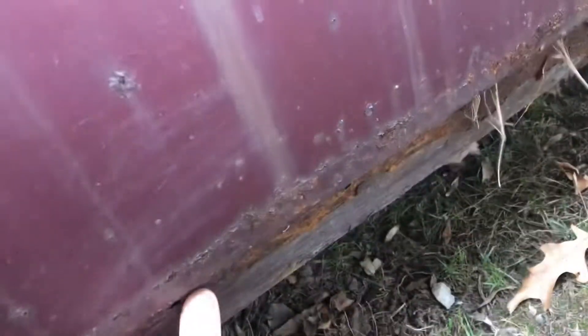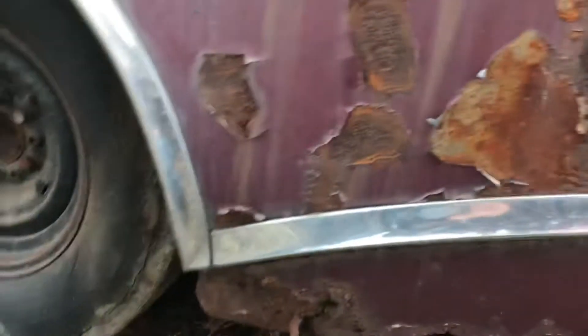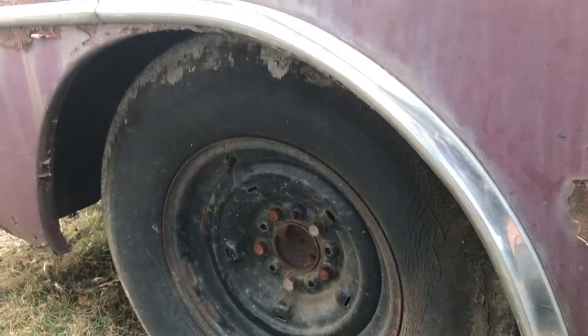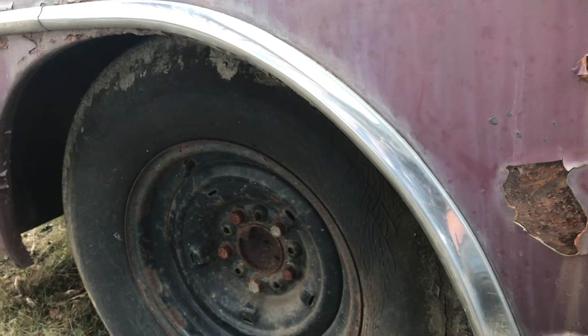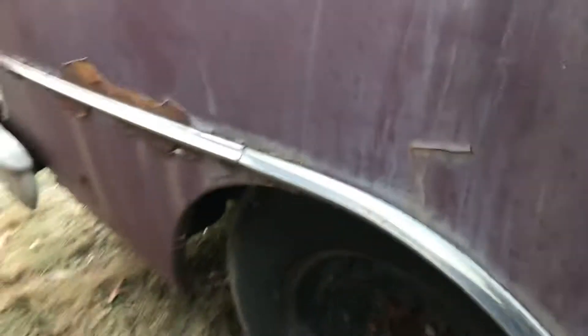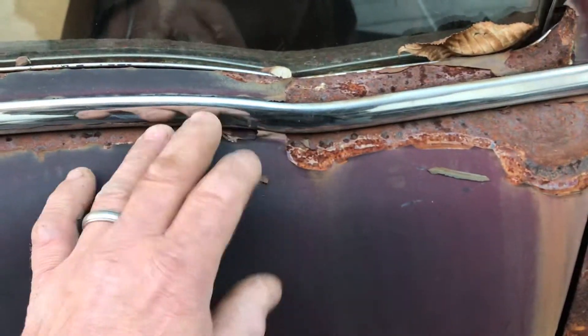The rocker panel here looks about the same — I think that might be a panel right over a panel too, I'll have to take a look. The styling on these cars is really cool though: stainless trim down the side and a nice swoop. They made these with both a skirt-type quarter panel, similar to the '55 Chevy, and versions with a full radius wheelhouse.